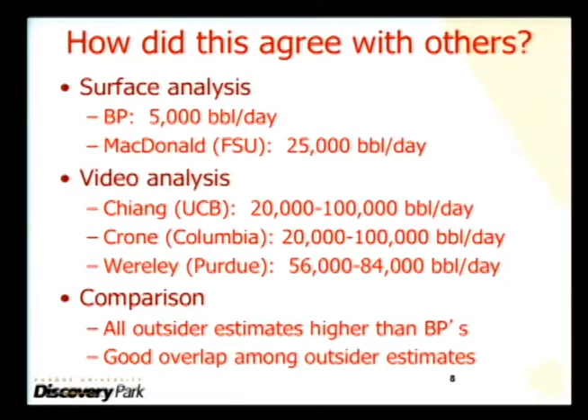The range was 20 to 100,000, with the center around 60,000 — very close to my analysis. All outsider estimates are higher than BP's. That's the important message.